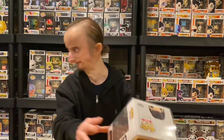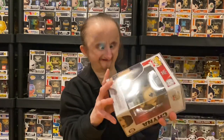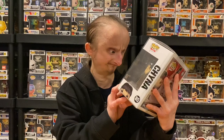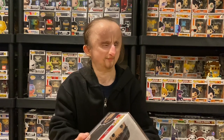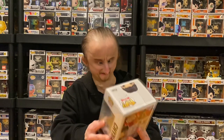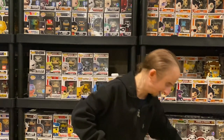Next is Chyna — not my favorite pop. It's nothing really special. They could have done a better attire, maybe the purple velvet attire she wore at WrestleMania when she beat Ivory for the Women's Championship. But I don't know — not my favorite, but it's Chyna and I'm glad they made one for her.